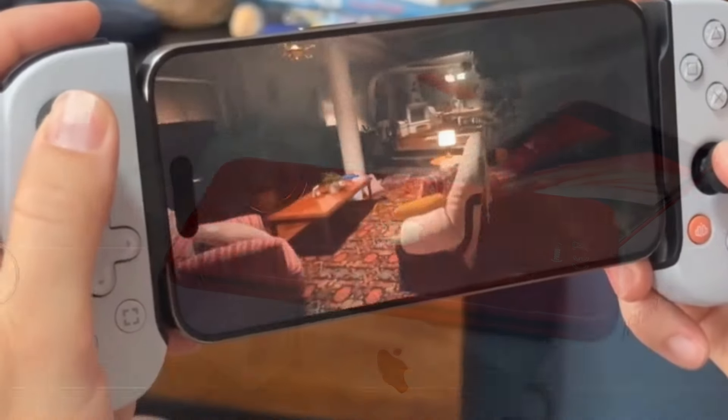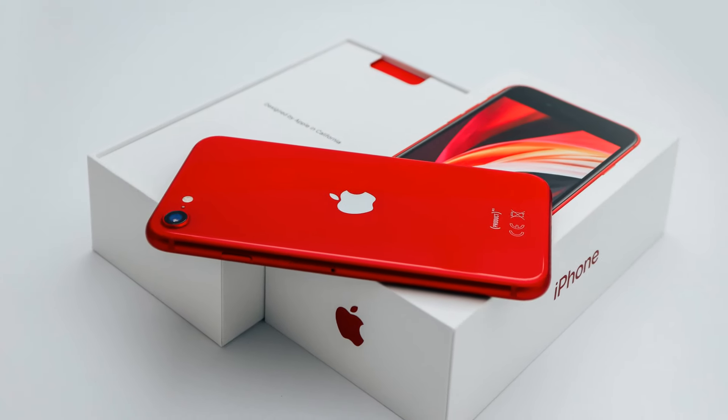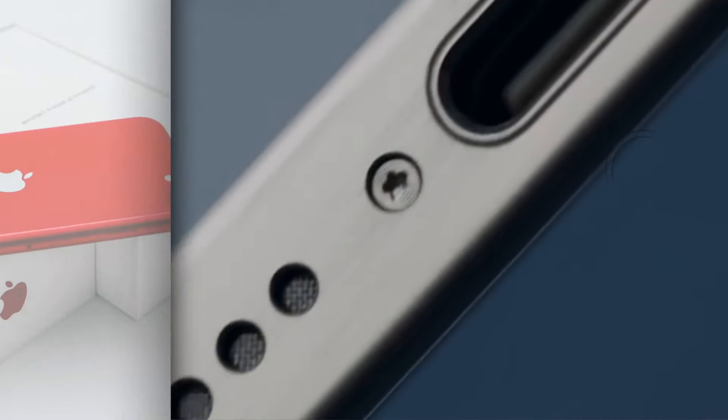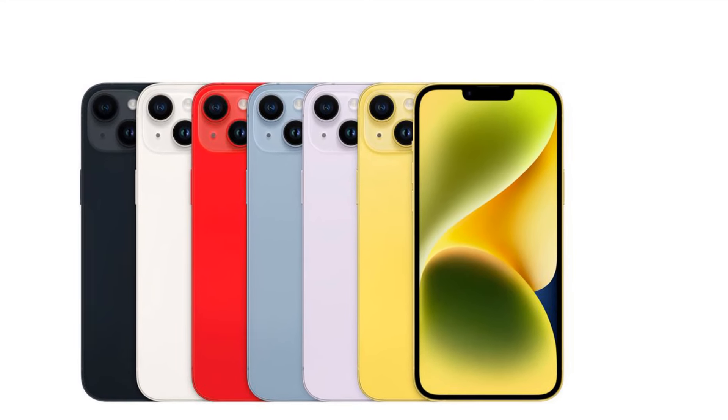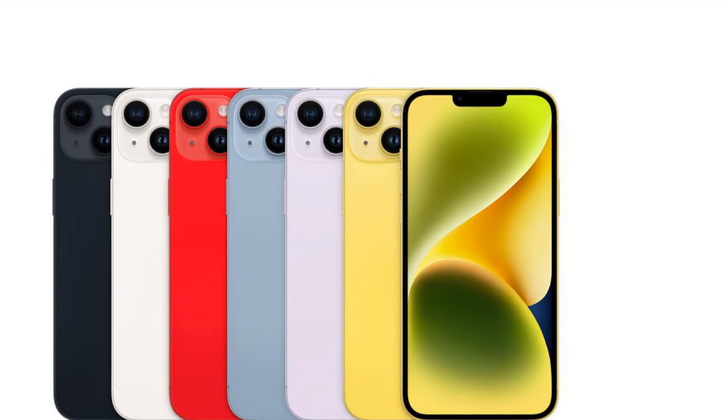For the latest updates on the iPhone SE 2025 and other Apple news, be sure to subscribe to our channel and hit the notification bell. Until next time, stay tuned for more exciting developments in the world of technology.